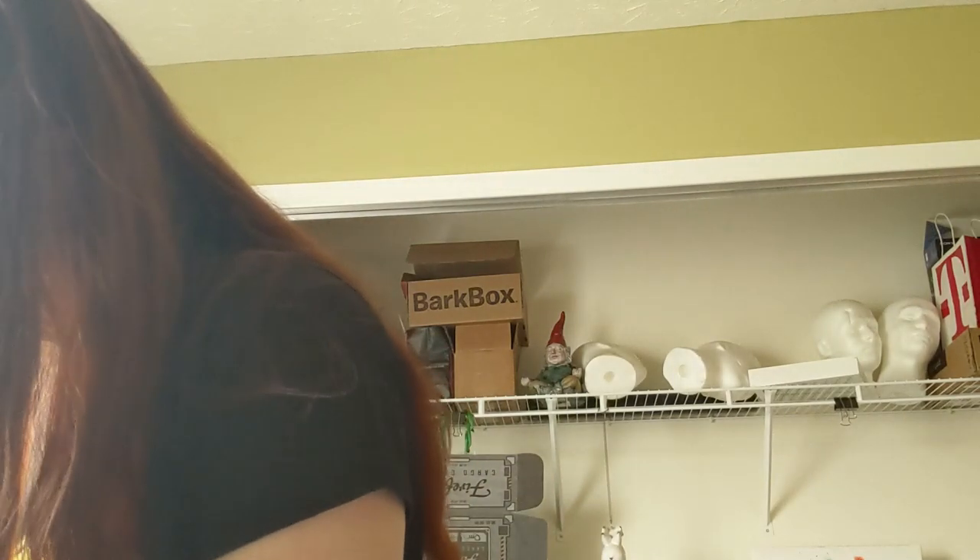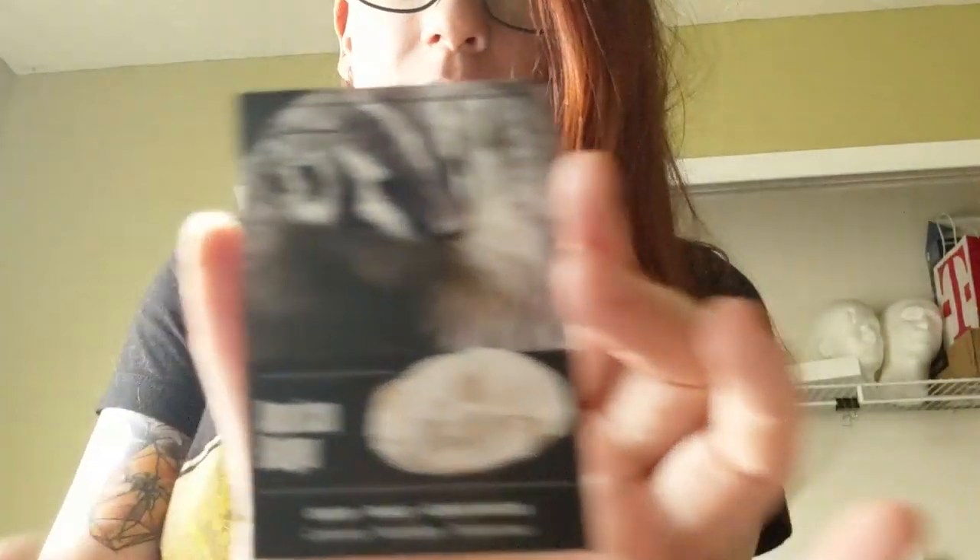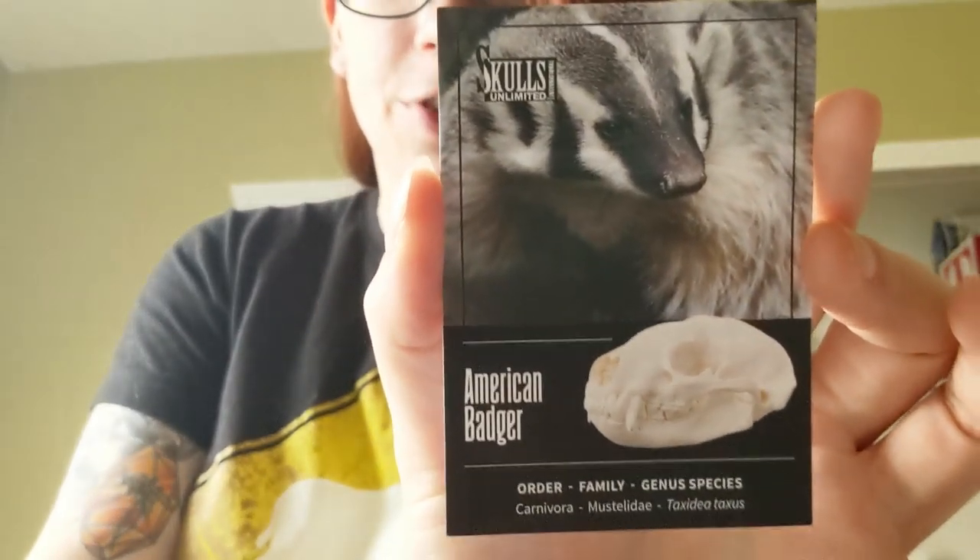On top of that, we have really crinkly paper. I don't know what this is, but it's big. So, today's skull is the American Badger.